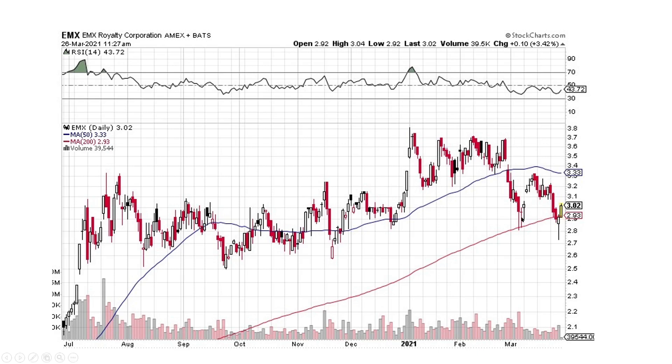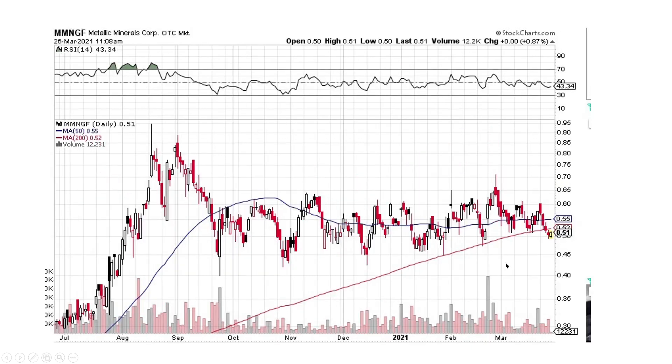EMX Royalty is another one that looks pretty good. Nice big hammer — this is a wick on the bottom — we got a nice little reversal pattern here heading to the upside. I like it down here, I would be a buyer. We've got a lot of support down underneath it, so it doesn't look bad to me. Metallic Minerals — I like it down here too. We did break out of this kind of pattern a little bit to the downside, but is it a false downside breakout? We have almost a bullish engulfing here, like it wants to go back to the upside. Let's wait and see if we see some strength — I'd buy into that strength if it were me.